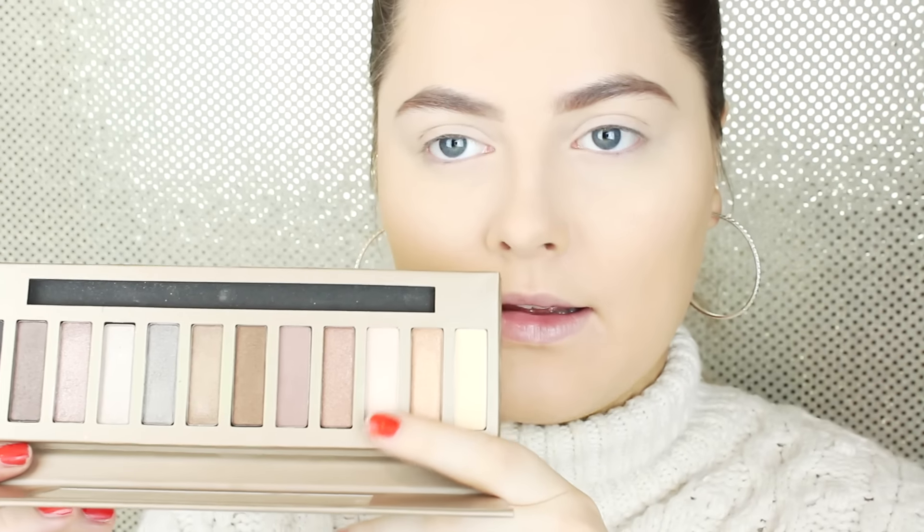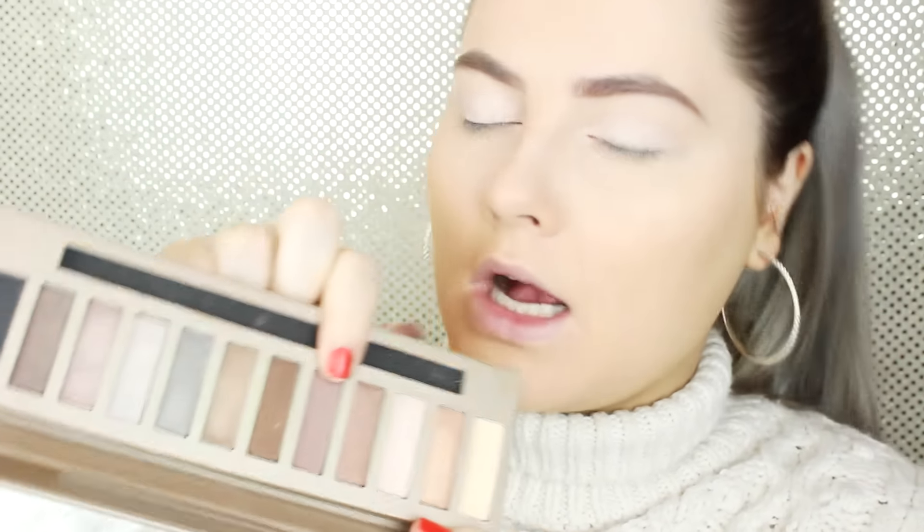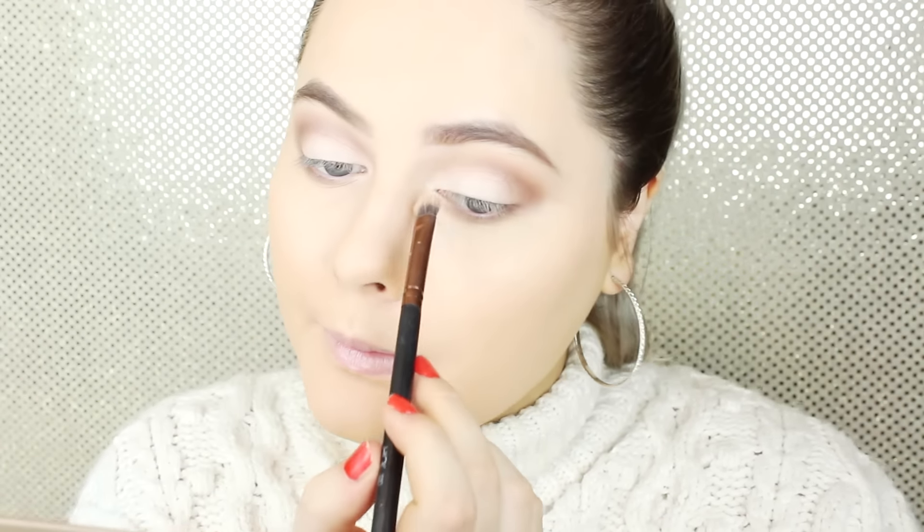For eyeshadow I'm using the natural undercover palette — I'd say it's a dupe for the Naked 2 from Urban Decay because it looks really similar. I'm not going to go crazy with eyeshadow today since I'm doing a pretty bold wing. I'm going for a light champagne pink shade, then going in with a brown taupey color for the crease using a big fluffy brush. I'm also connecting the eyeshadow underneath my eyes and adding the champagne color to my inner corners to brighten up. Then I'm popping a light yellowy beige under my brows to highlight and clean up.